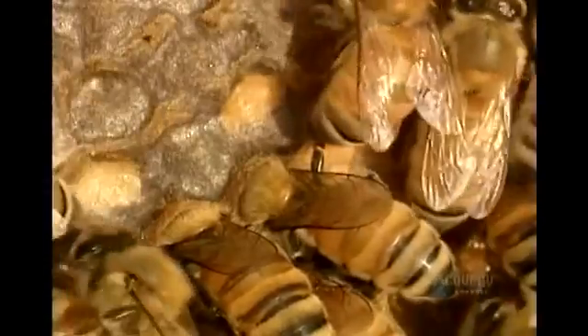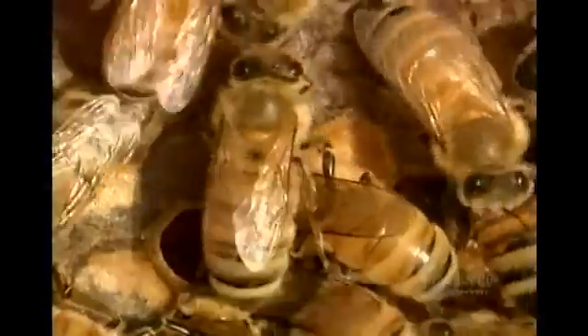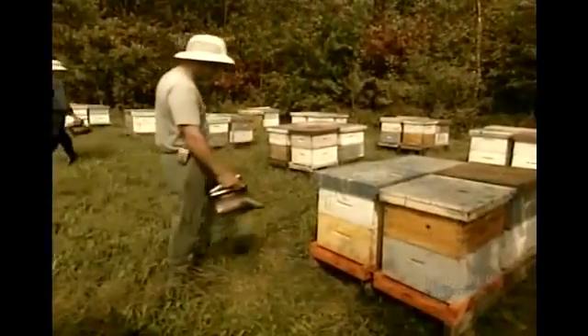The bees then deposit the nectar into the cells of the wax honeycombs they've built. They fan it with their wings until most of its water content evaporates in the warm air of the beehive. What's left is thick and gooey honey. The bees then cap each honey-filled cell with beeswax.